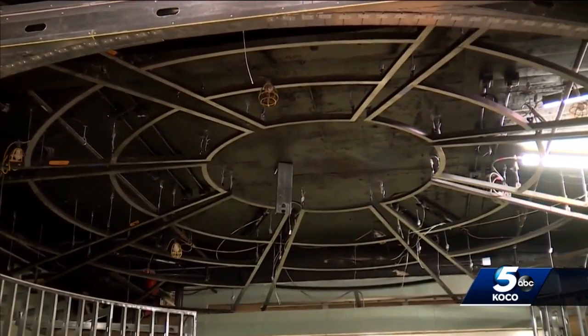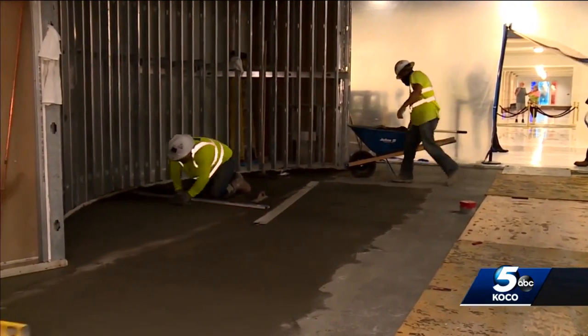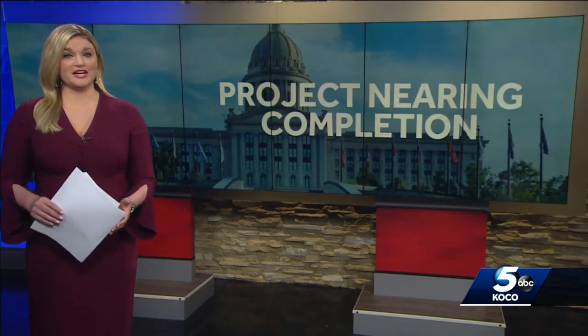The capitol's history is also on display. The building's original flat top dome — you probably remember that — has been installed outside the new State Capitol Museum. The project is expected to be finished by February or March of this year.